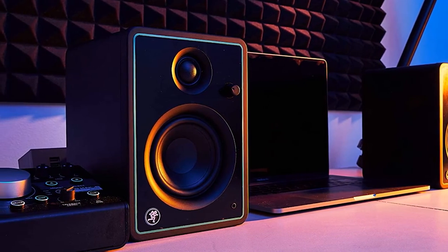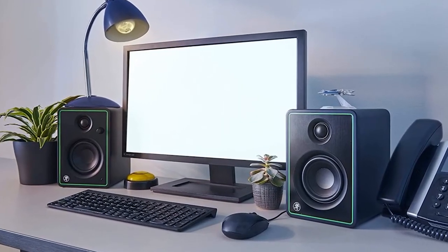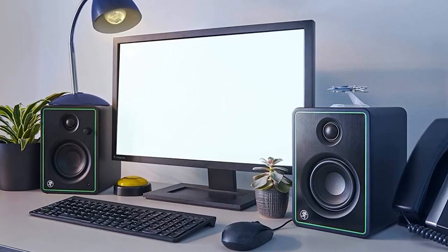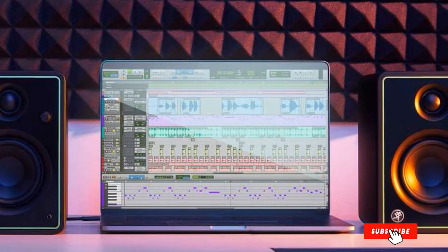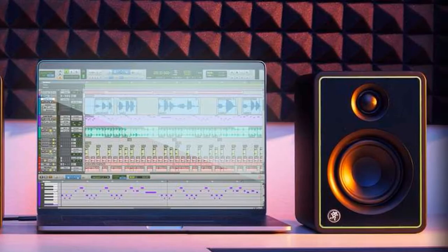These speakers have a 3.5mm jack for connecting directly to your PC or DAC, but they also have an extra feature — the BT in the name indicates Bluetooth support, so you'll have the option to play audio wirelessly from a wide variety of sources, whether that be your computer, a phone, or a media player.